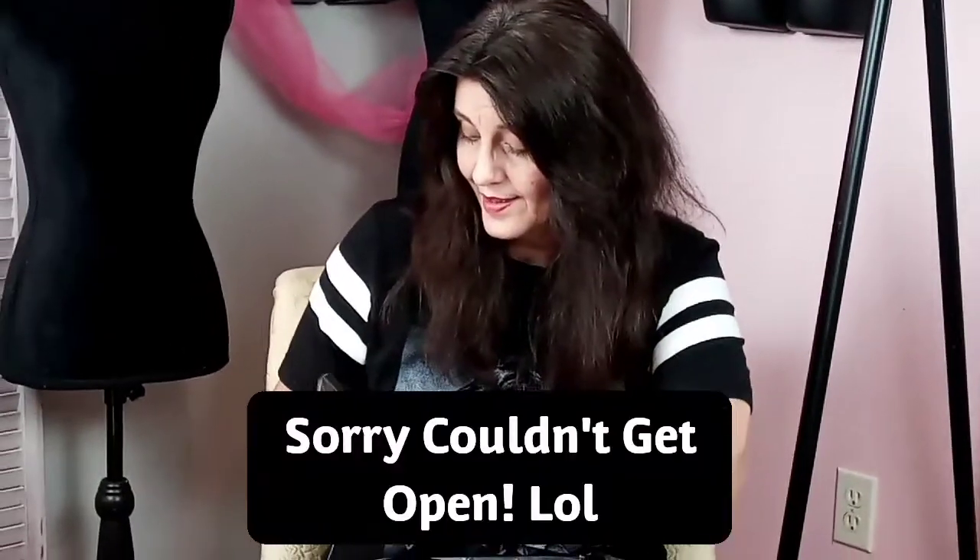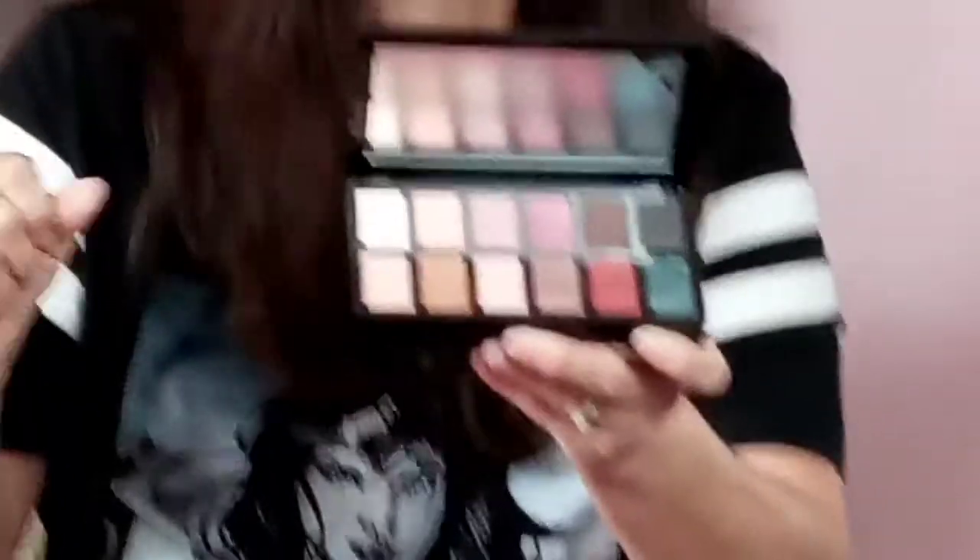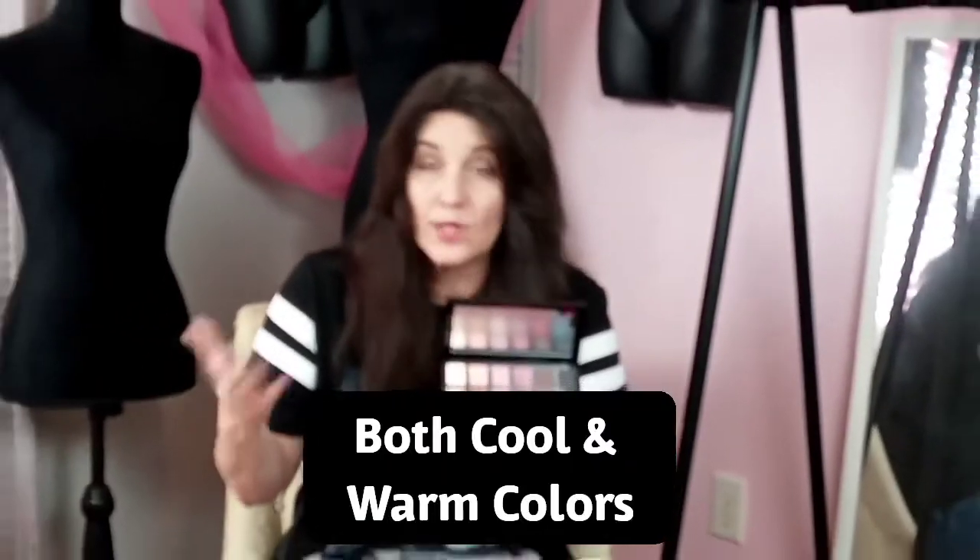Next is the makeup palette — it has a little mirror inside. There are two palettes in here, and you have all your eyeshadows in cool and warm colors. Usually last year you had to choose a cool or warm beauty box, but this palette has all the eyeshadows — 12 eyeshadow shades, highlighters, contour shades, everything.